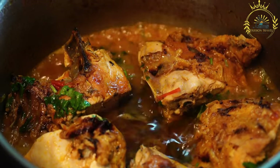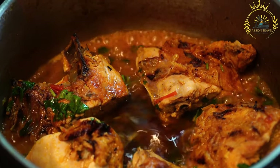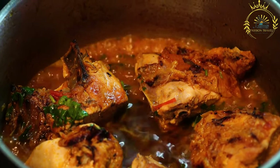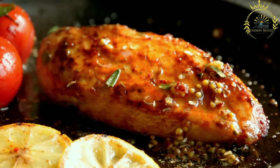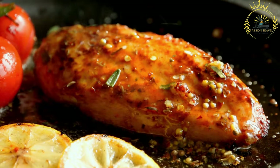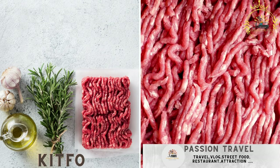Sebi Durho is traditionally served with injera, whose spongy texture and tangy taste complement the rich and spicy flavors of the chicken stew. It is a dish that brings people together, often served during special gatherings and holidays. The combination of aromatic spices, tender chicken, and depth of flavors makes it a truly iconic part of Ethiopian and Eritrean cuisine.